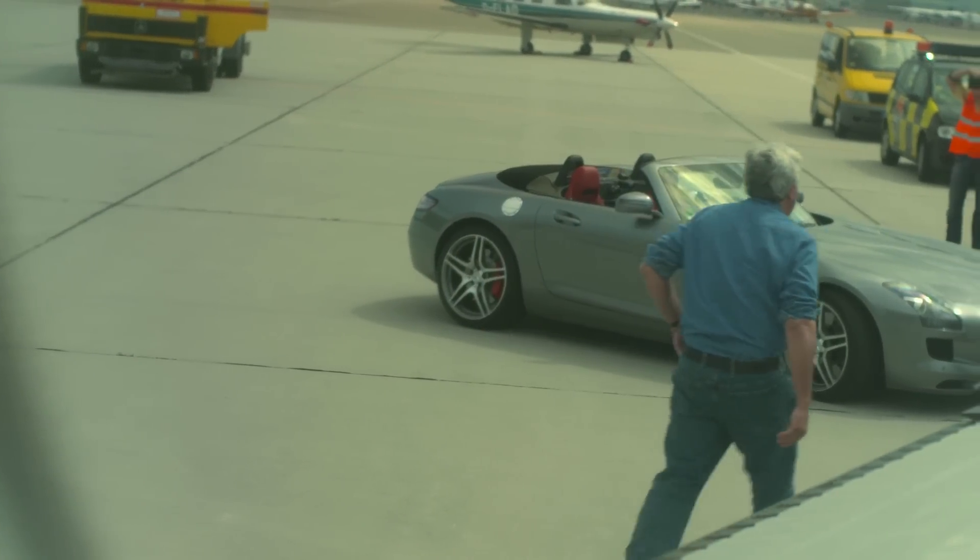Looks great. This is Ola Klanis. He's the CEO of AMG. The car looks beautiful.